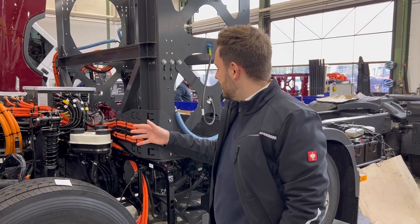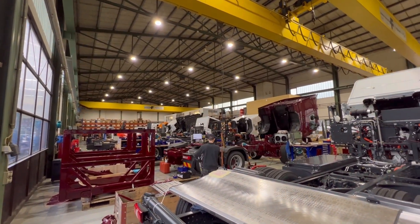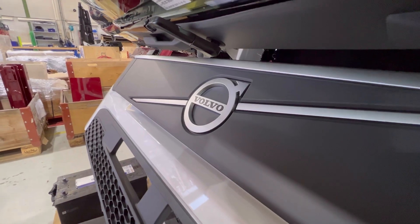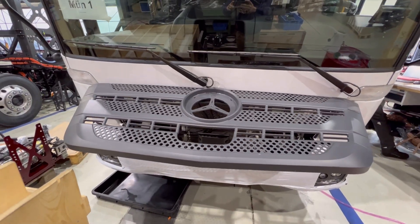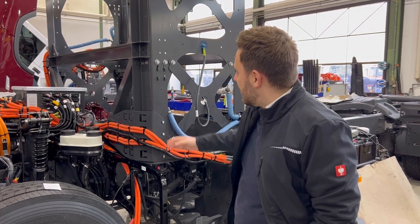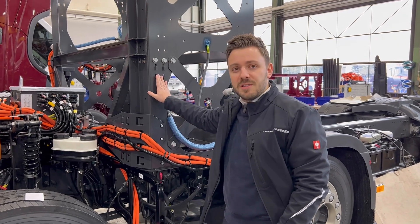Right now we are in our production hall. We will produce approximately 120 vehicles per year. It's Volvo chassis and Mercedes chassis as a base, but all the high voltage components and everything that's special in the trucks is developed by us, by Designwerk, and will go up to 1000 kilowatt hours.